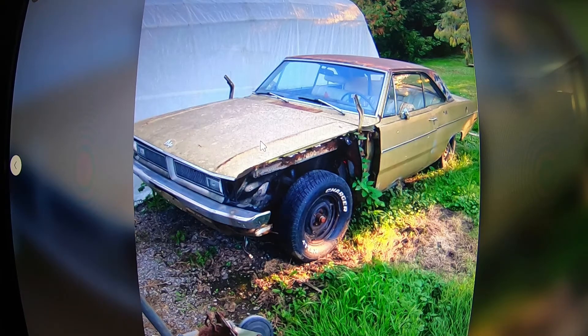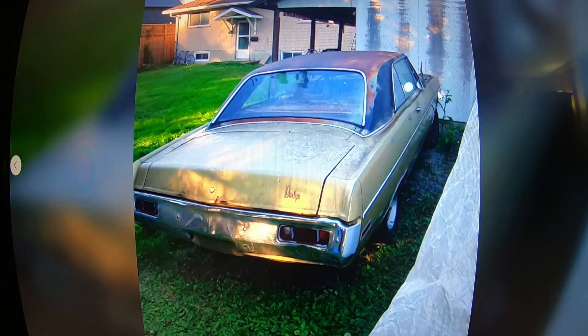Here's the other one. Even this car — if you cleaned it up and threw a small block in, another 340 — it's another Dart Swinger. Get it all redone in that color again. This would be good for some YouTube content right here. This car would make a great pressure wash video — it's got all the grime on the body and hood.